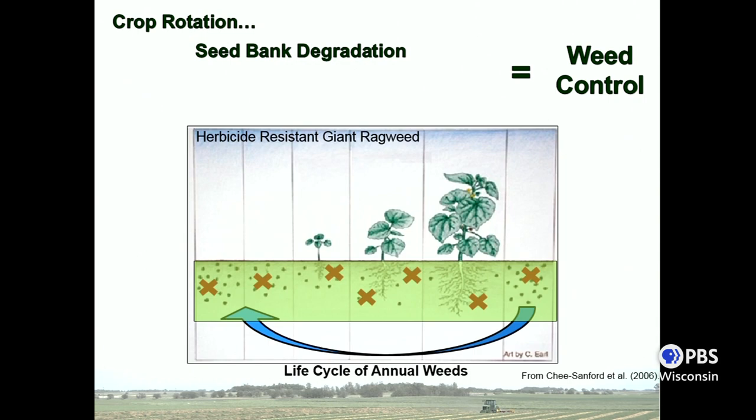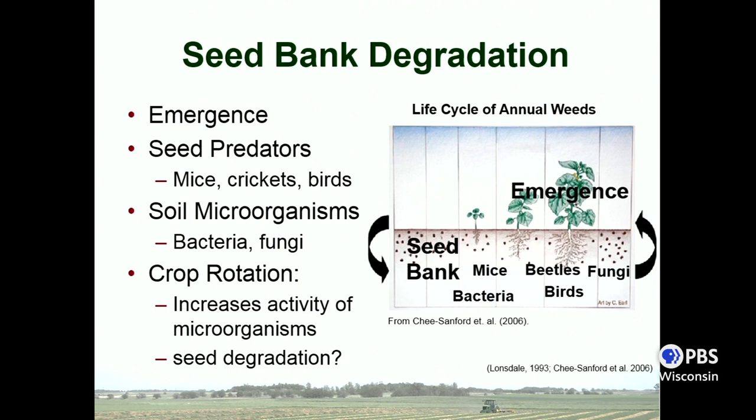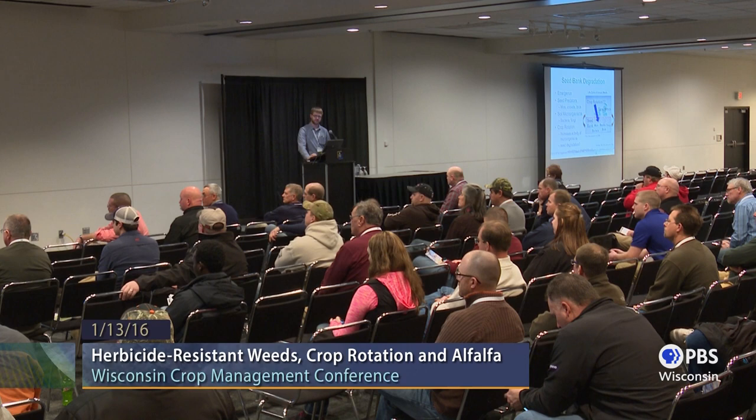Coming back to this figure: there are a few ways to degrade the weed seed bank, and this applies to all weed species. The first is emergence — if that seed emerges, it's leaving the seed bank and won't be a problem in the future. But we also have seed predators such as rodents or birds eating the seeds, and soil microbes like bacteria or fungi breaking them down — some of the same microbes breaking down your crop residue also affect weed seeds. Previous research has shown that crop rotation can increase microbial activity and therefore increase seed degradation.